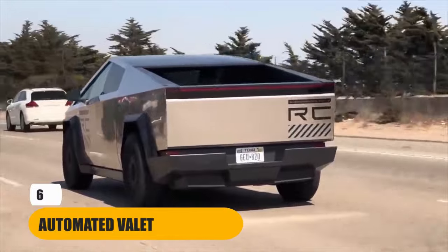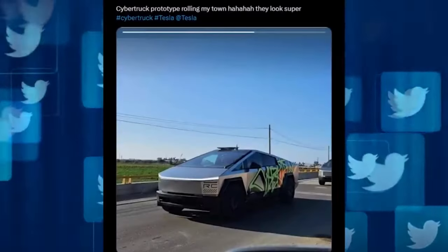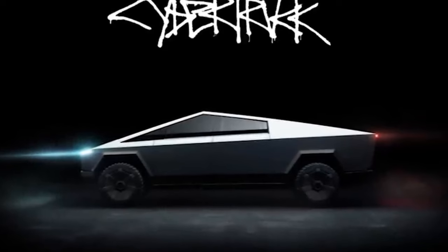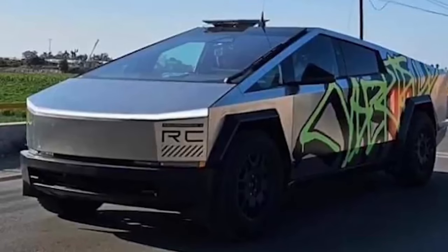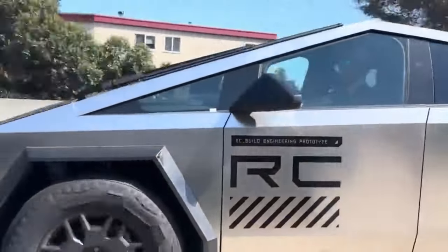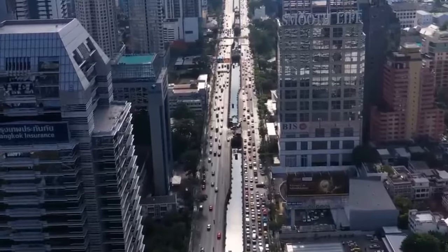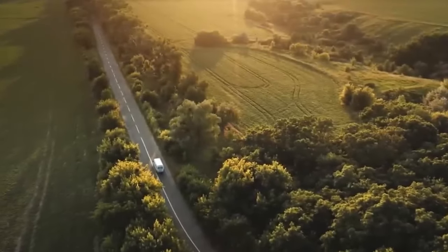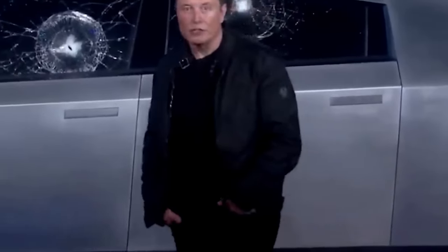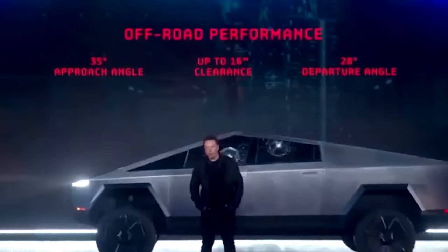Number 6: Automated Valet. This feature is a technological marvel — it's like having your very own robotic valet, making parking a breeze. Whether you're navigating a crowded city street or a tight parking lot, the Cybertruck's automated valet can park itself with precision. All you need to do is step out of the vehicle and command it to park using your smartphone. The Cybertruck will deftly maneuver into the available space, aligning itself perfectly without the need for your input.